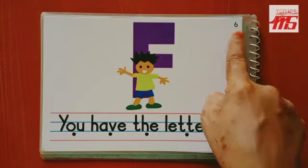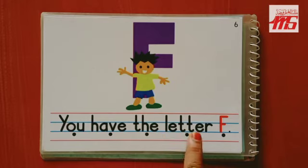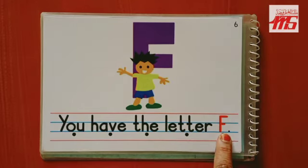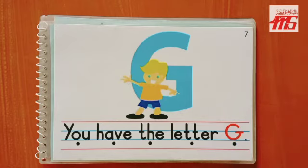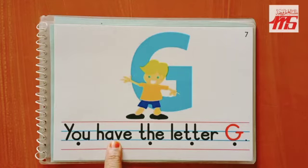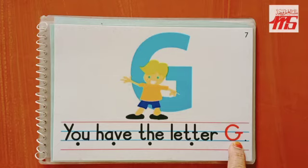Page number six. Page number seven — you all are reading very nicely along with me! Come on, let's read this page again. And which letter is this? Yes, you're right — G! And G says 'g.'